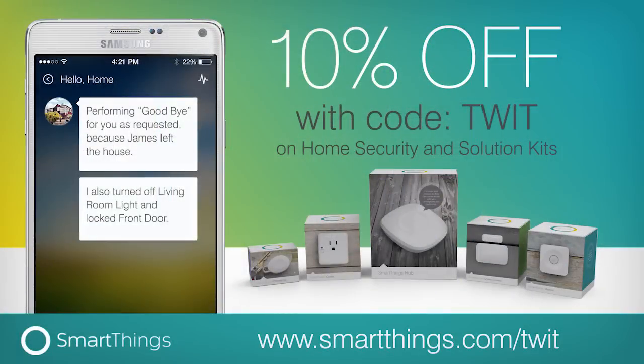This episode of Before You Buy is brought to you by SmartThings. SmartThings lets you monitor, control, and automate your home from wherever you are using your smartphone. Right now, SmartThings is offering Before You Buy listeners 10% off any home security or solutions kit, and you get free shipping in the United States when you go to smartthings.com/TWIT and use the offer code TWIT at checkout.